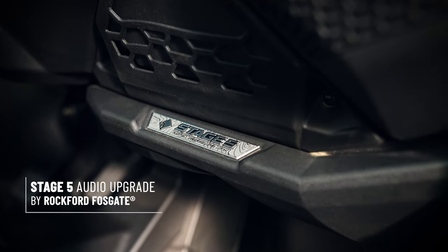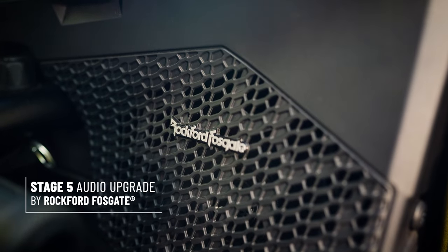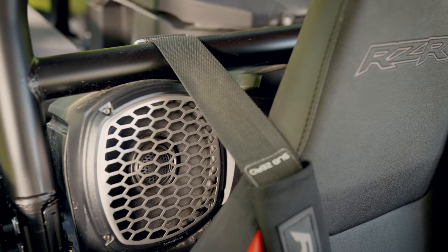Hopping in the vehicle, we've got our Stage 5 Audio Upgrade Kit by Rockford Fosgate. This features 100-watt speakers, a 12-inch subwoofer, as well as stainless steel grills.